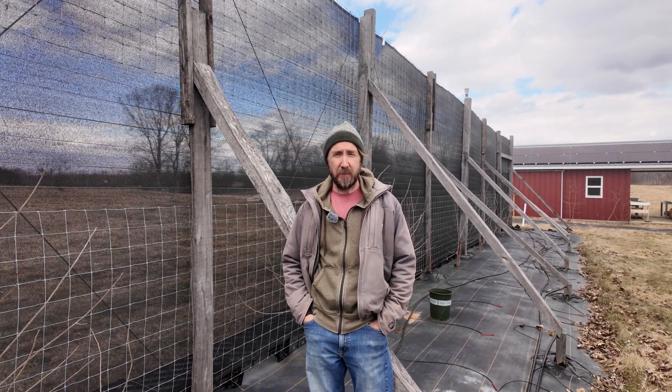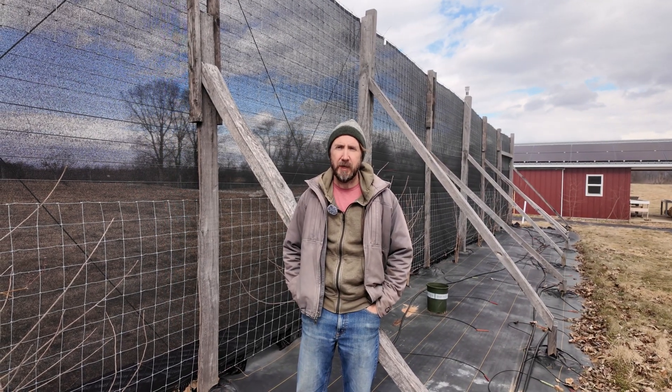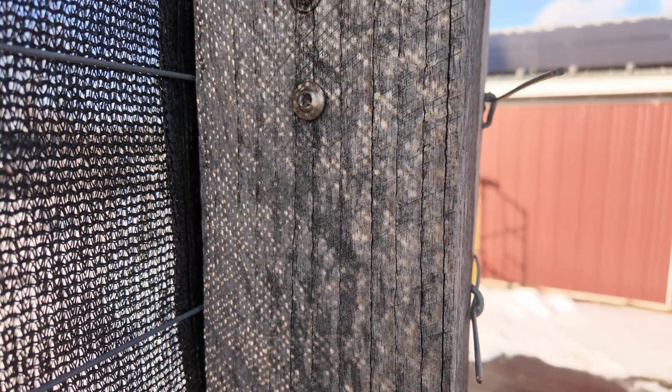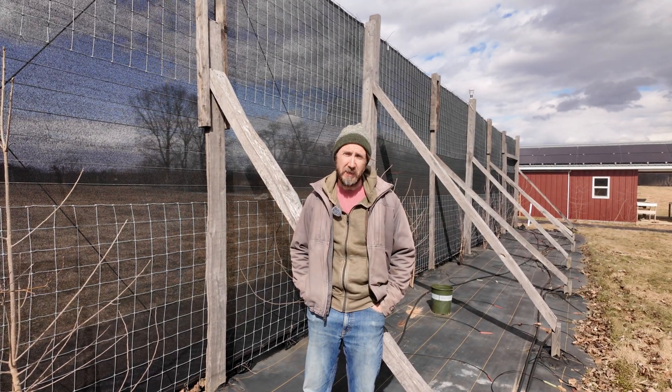Our fence consists of four main parts: the primary posts and support posts, the backing for the windbreak panels, the windbreak panels themselves, and anti-billow ropes. Component number one: the posts. The foundation of the windscreen — and arguably the one it's critical to get right — is the upright posts as well as the support posts. All of our posts are built from black locust we harvested and milled on our farm. We lag screwed several posts together to create ones that were tall enough and strong enough to support the significant forces from the wind. These posts are spaced eight feet apart and placed as deep into the ground as our auger can manage, around three and a half feet, and secured with concrete.